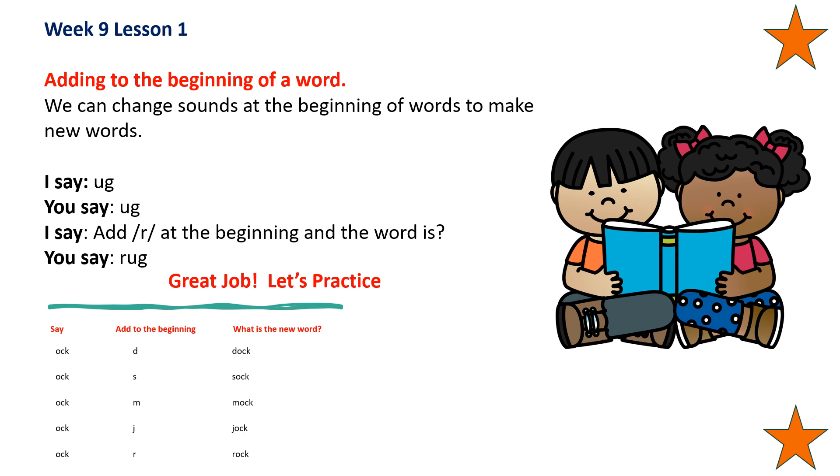Say 'ock', add J to the beginning of the word, and the word is jock. Say 'ock', add R to the beginning of the word, and the word is rock. Good job.